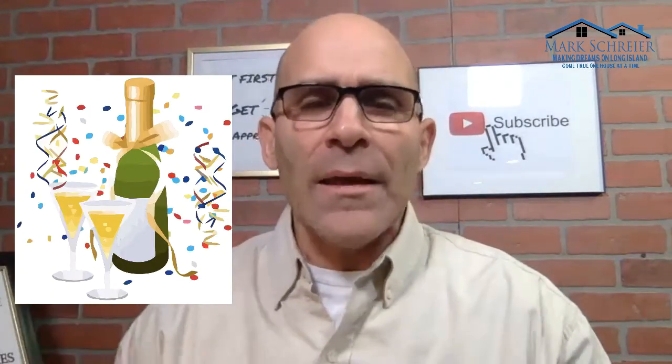Last thing: make sure you have a nice bottle of champagne or wine so that night you can celebrate selling your house. This is Mark Schreier from Century 21 American Homes. Please give me a thumbs up if you enjoyed this video, subscribe to my channel for more videos like this, and hit the bell for notifications. I'll see you on the next video.